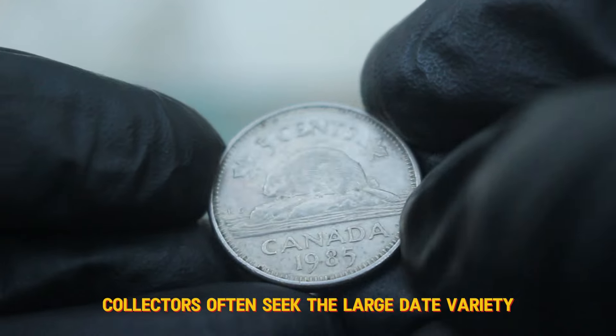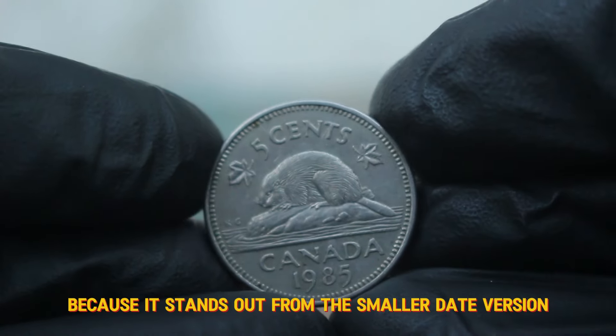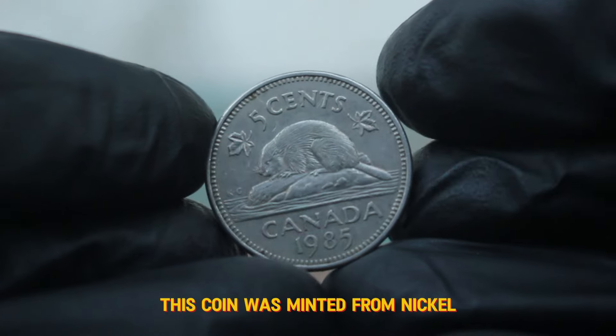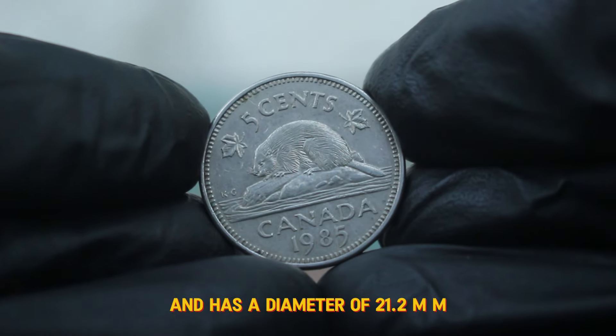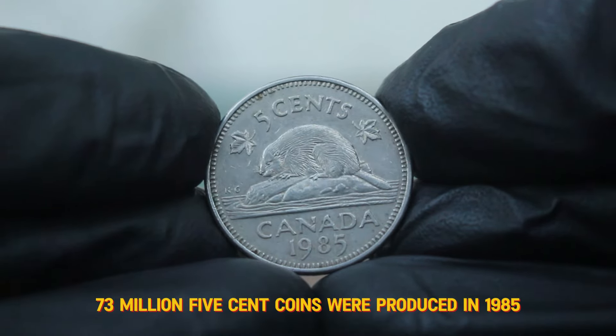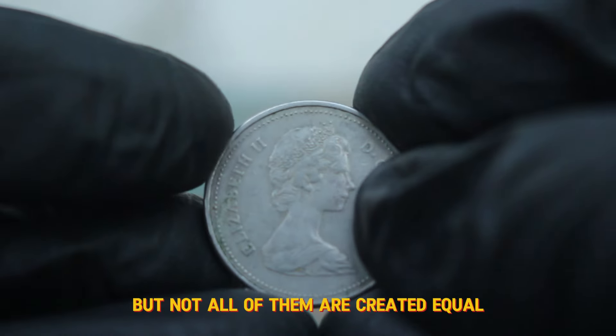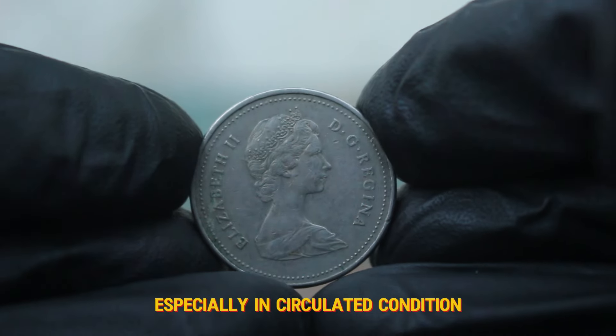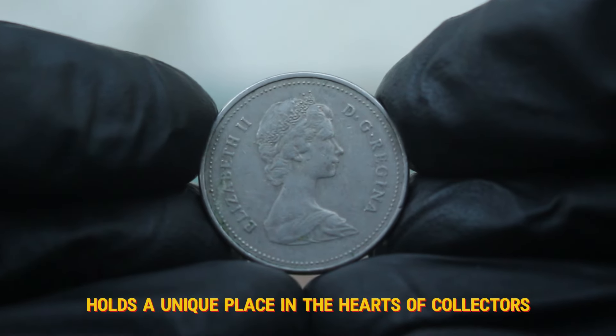Collectors often seek the large date variety because it stands out from the smaller date version, making it more desirable. This coin was minted from nickel and has a diameter of 21.2 mm. Approximately 73 million 5 cent coins were produced in 1985, but not all of them are created equal. The large date variety, especially in circulated condition, holds a unique place in the hearts of collectors.